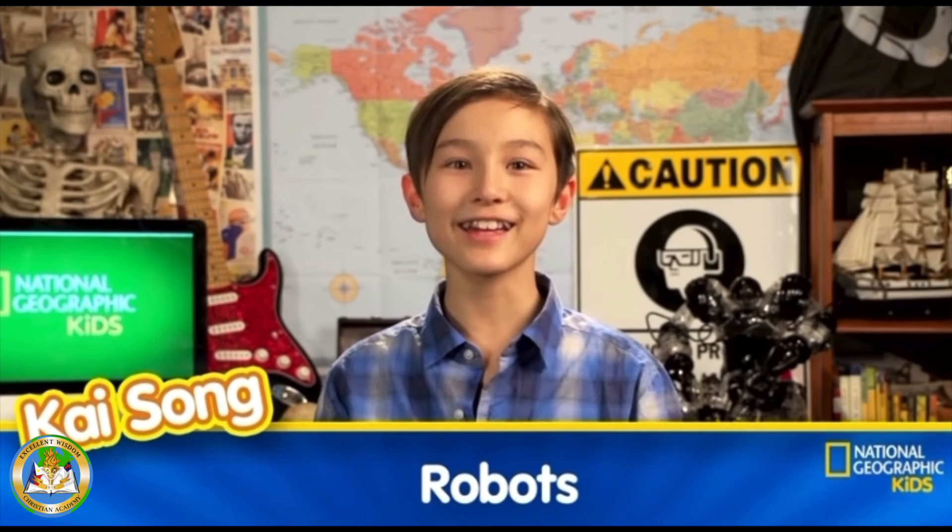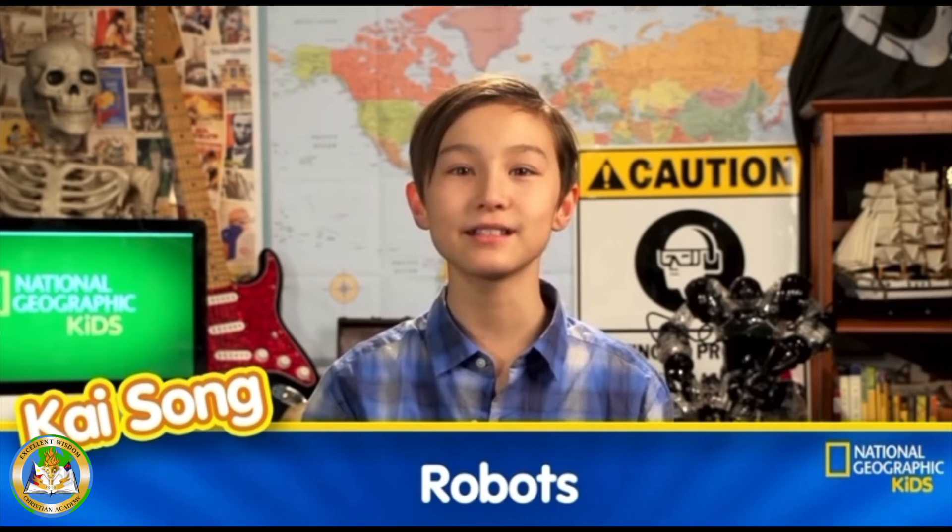Hey everyone, it's Kai again. I'm back with another amazing episode of NatGeo Kids. And this week, we're talking all about robots. So I bet you're wondering, what exactly is a robot? Basically, a robot is a machine created to perform a series of actions.